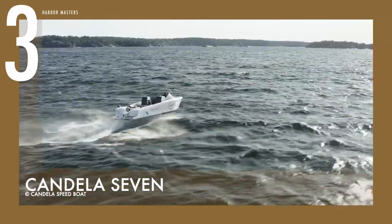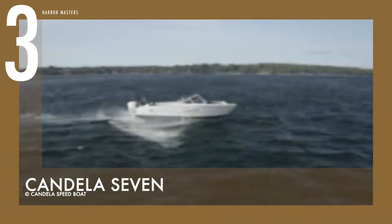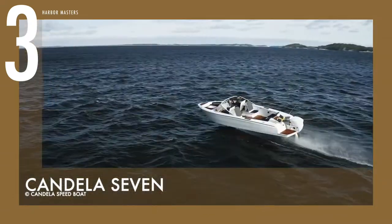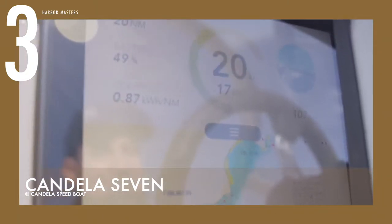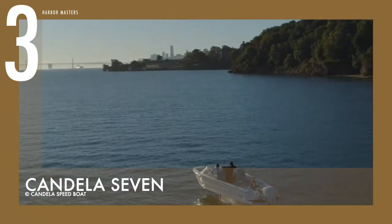It also has a more efficient and powerful electric motor and battery system, suitable to last longer in the water. With its ultralight hull materials, it's easy to tow it in and out of the water. The starting price for this hydrofoil boat is US$270,000.